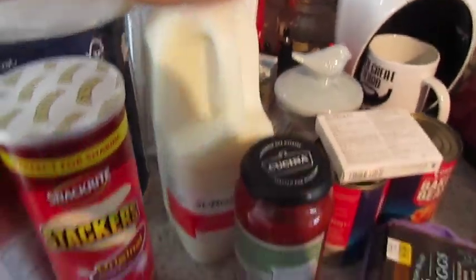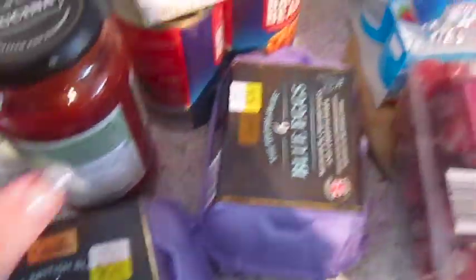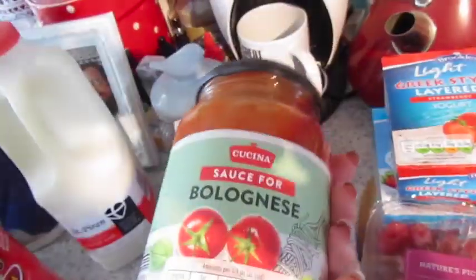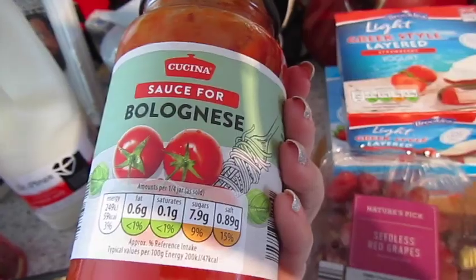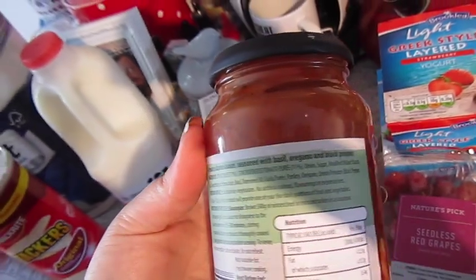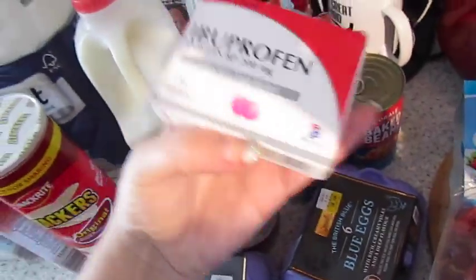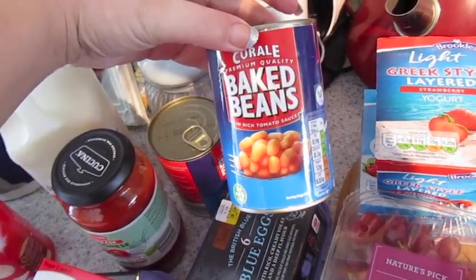Some skimmed milk. We've got two packs of blue eggs. We've got this bolognese sauce — it's just like tomato and basil. Tomatoes seasoned with basil, oregano and black pepper, so it's basically tomato sauce. And then I've got a pack of ibuprofen. We have two tins of baked beans.